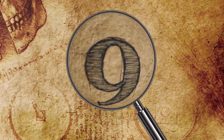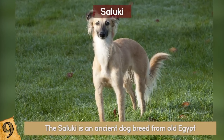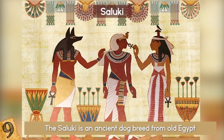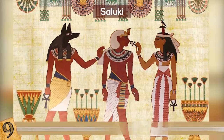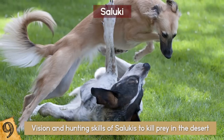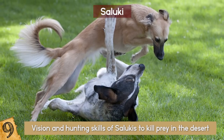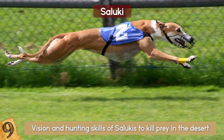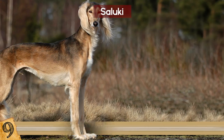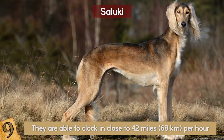Number 9: The Saluki. Also known as the Persian Greyhound, the Saluki is an ancient dog breed from Old Egypt, Mesopotamia, and the surrounding area. Even in the times of the pharaohs, tribes used to use the vision and hunting skills of Salukis to kill prey in the desert. They have long legs and a big chest, and they usually hunt prey by running it down. Even though the Greyhound is one of the fastest dog breeds, Salukis are actually faster over longer distances, able to clock in close to 42 miles per hour, and are known for their stamina.